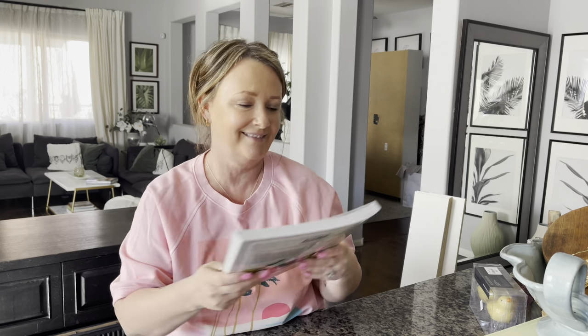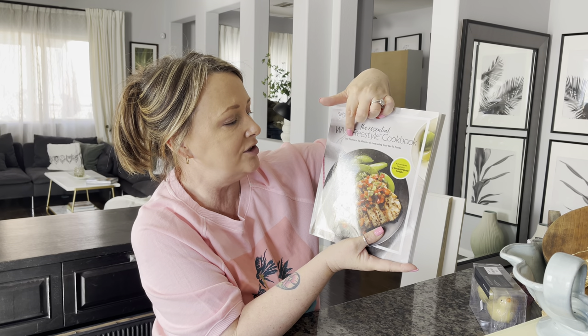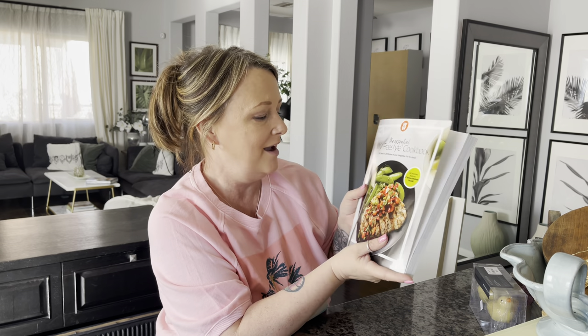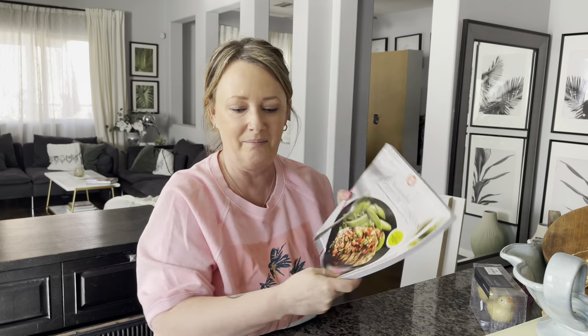This one is the Weight Watchers cookbook. I actually didn't realize it was Weight Watchers when I bought it — I focused in on the line that said 'A Hundred and Fifty Dishes in Thirty Minutes or Less.' I like quick cooking; I don't like to stand over an oven. So I hope there are some good items in here that I can make.